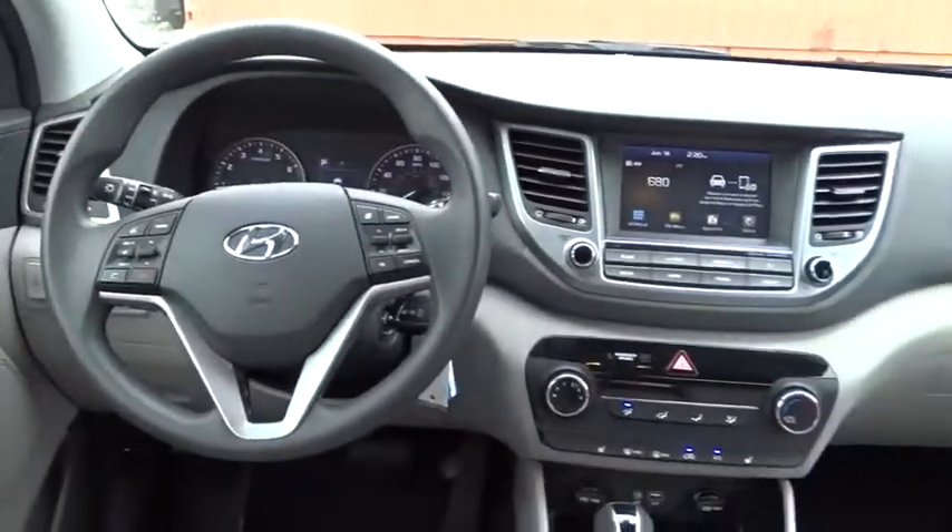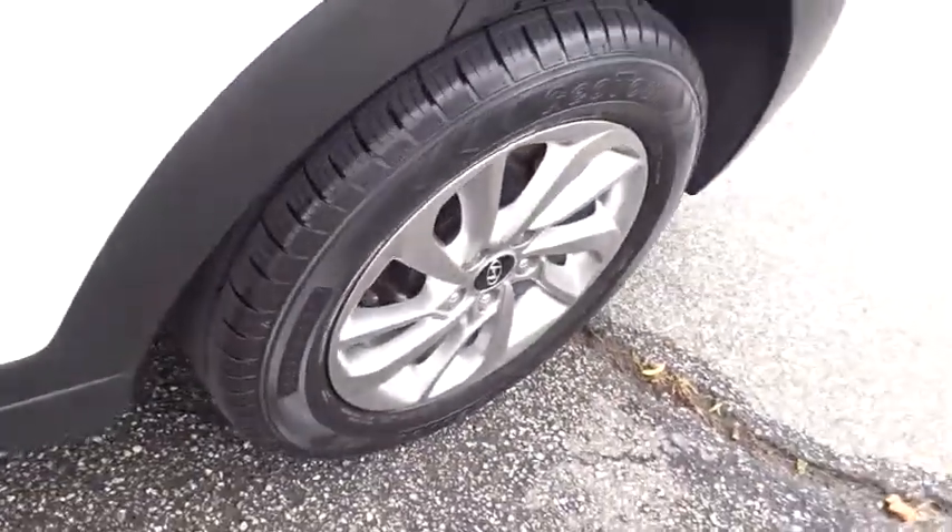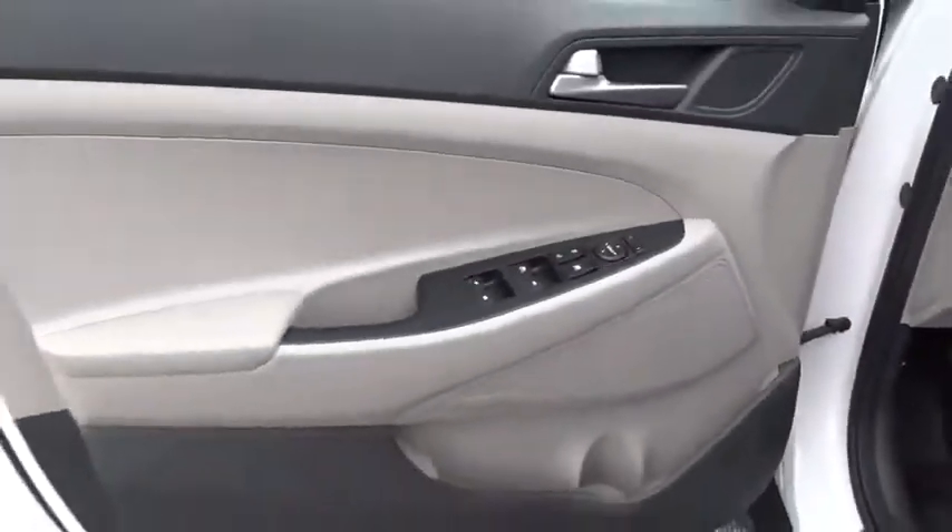Adjustable steering wheel, four wheel disc brakes, aluminum wheels, cruise control, rear defrost, AM FM stereo radio, MP3 player, and bucket seat.